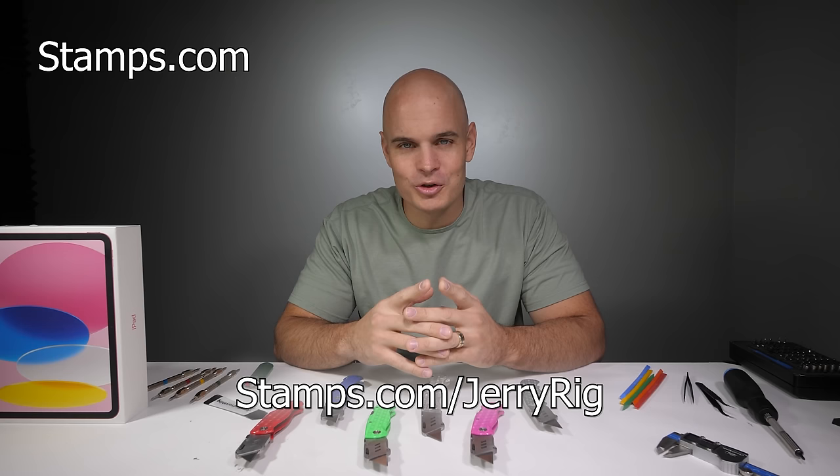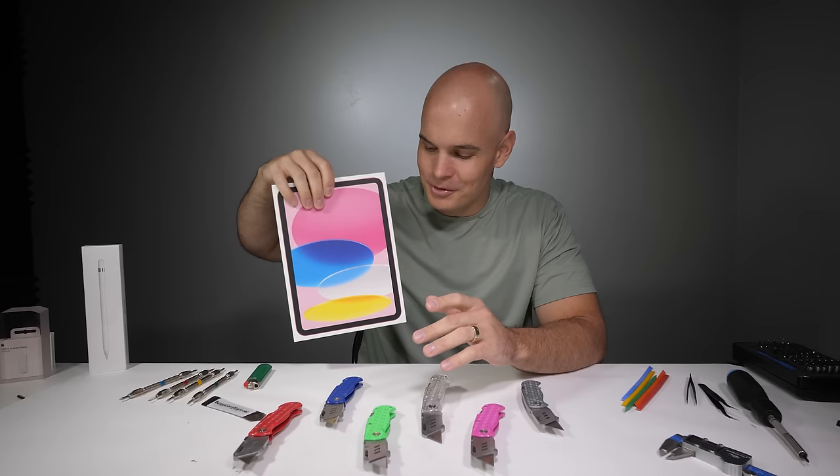No lines, no traffic, no hassle. Thanks to Stamps.com for sponsoring this video. Now I think it's time we get extremely up close and personal with Apple's new iPad. Let's get started.